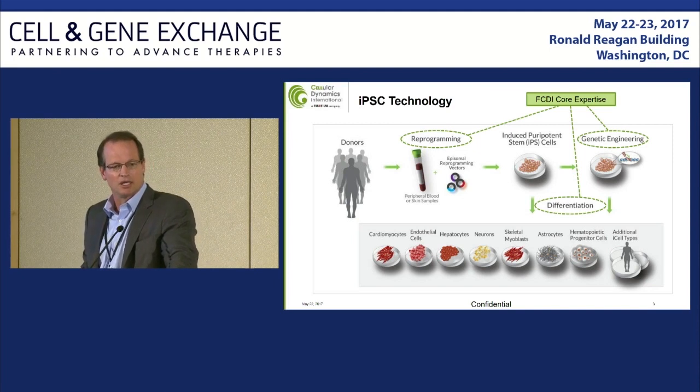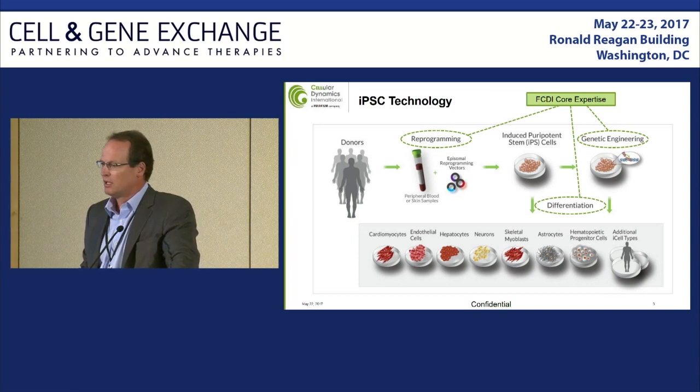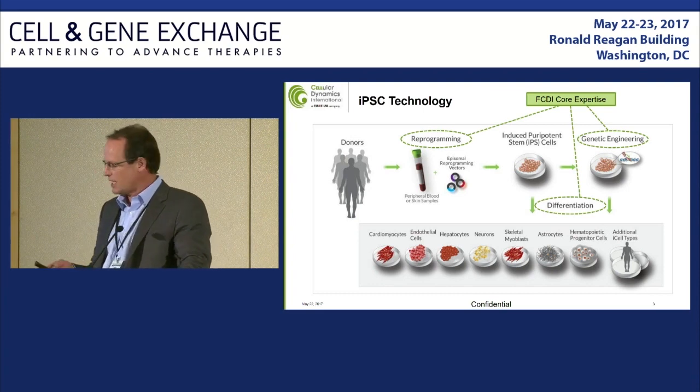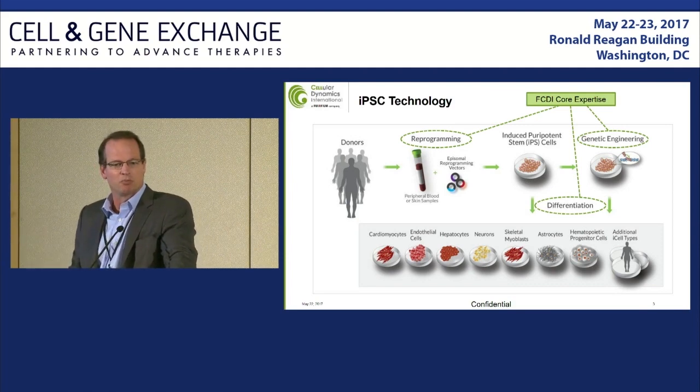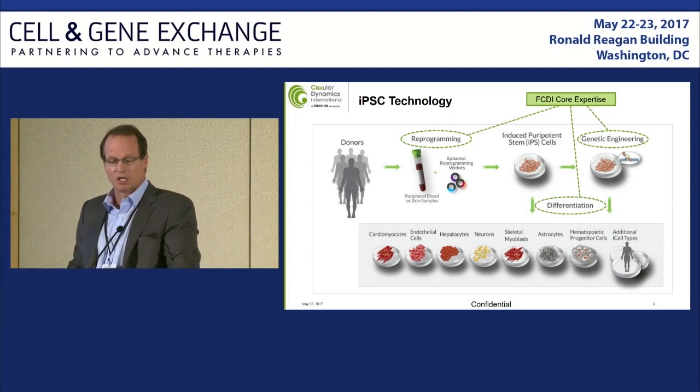The second core capability is to differentiate those to high purity, high volume cryopreserved cell types, initially for use by our partners — primarily biopharma — to use as foundations for phenotypic screens. In many instances, we get requests to either take different IPS donor lines from people that have specific disease-presenting genotypes, or induce those genotypes to normal cells, or take disease cells and knock out the genetic cause of the disease, and make those into differentiated cells as part of our iCell program.